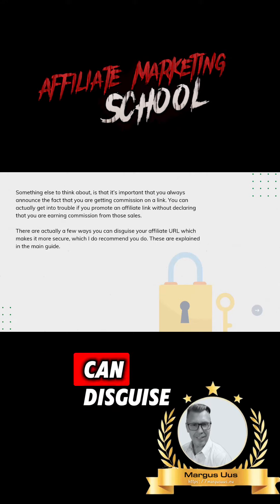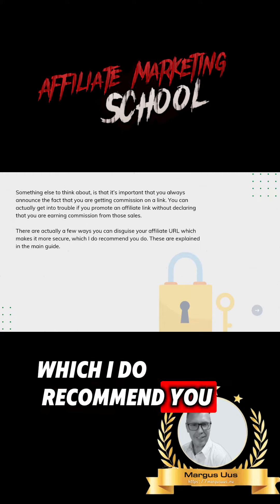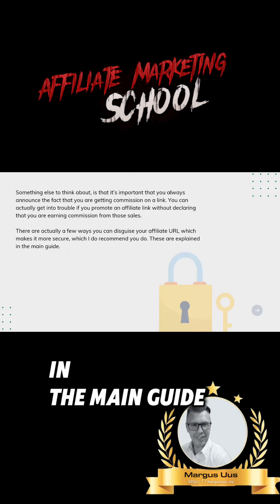There are actually a few ways you can disguise your affiliate URL, which makes it more secure — I do recommend you do this. These are explained in the main guide.